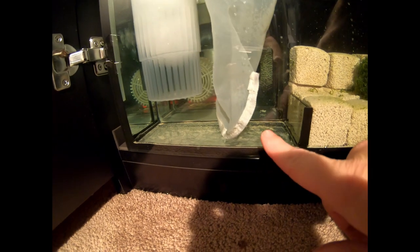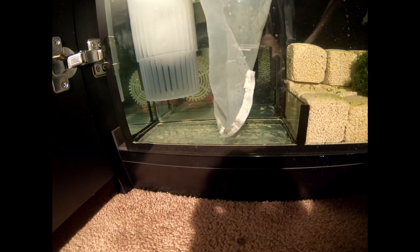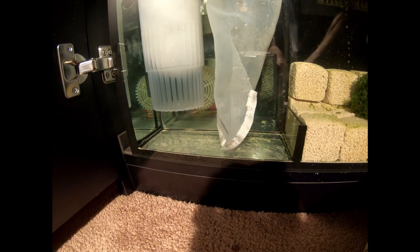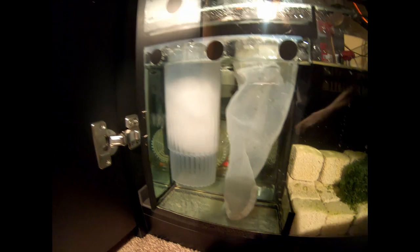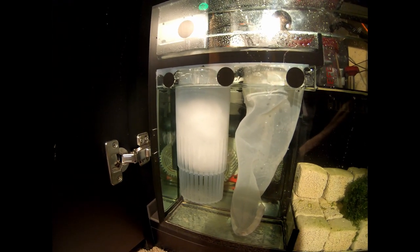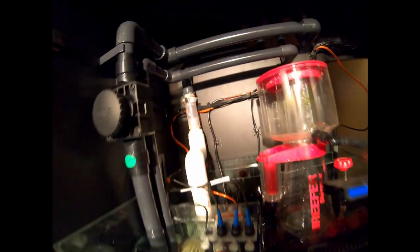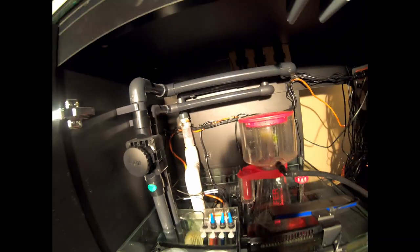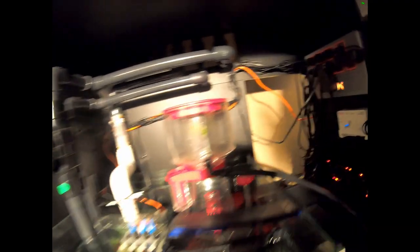I tried to vacuum out as much of the crap that was down there as possible — it didn't work out so great, but we do what we can. I've replaced the filter floss, cleaned out the sock, and the sump level is a tiny bit high at the moment.